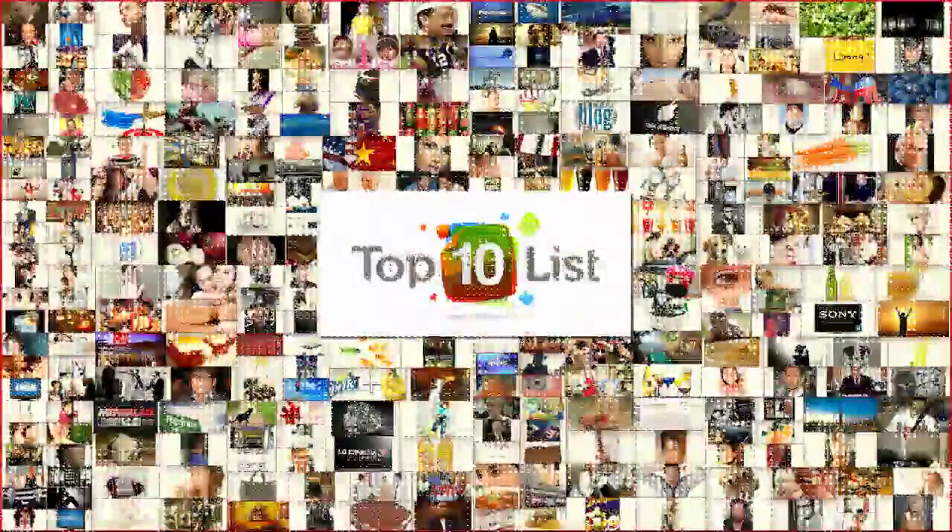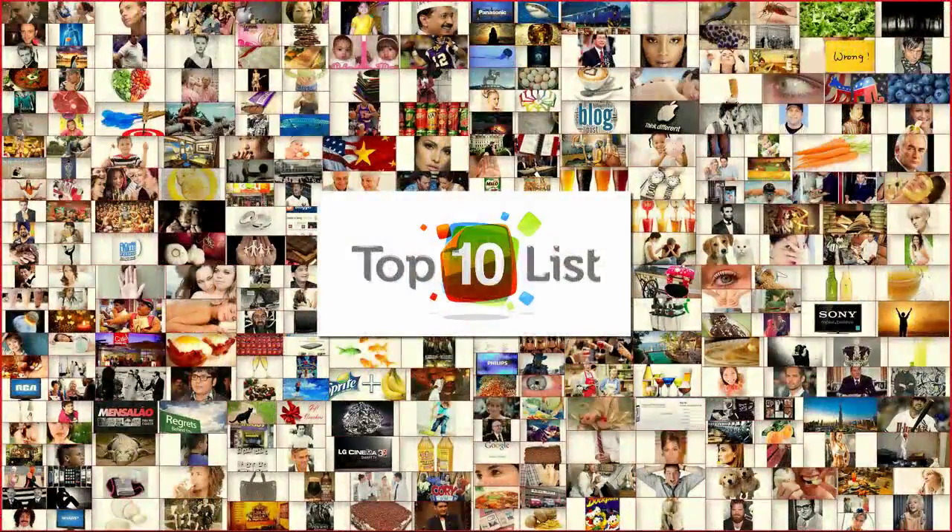Hello, Top 10 fans. Welcome to Top10List.org, where you get a world of knowledge in 10 simple points. Today's episode is going to be about the Top 10 Awesome Movie Motorbikes.